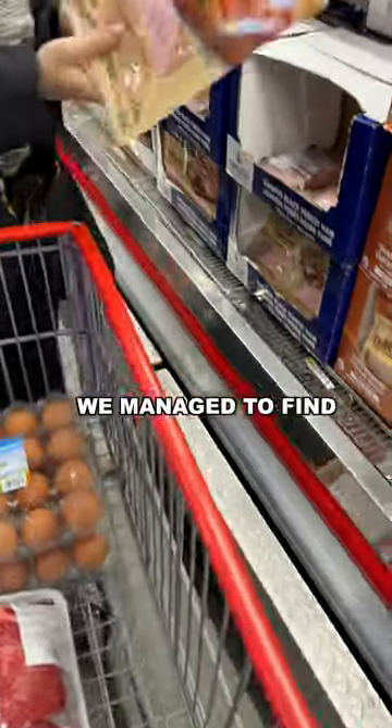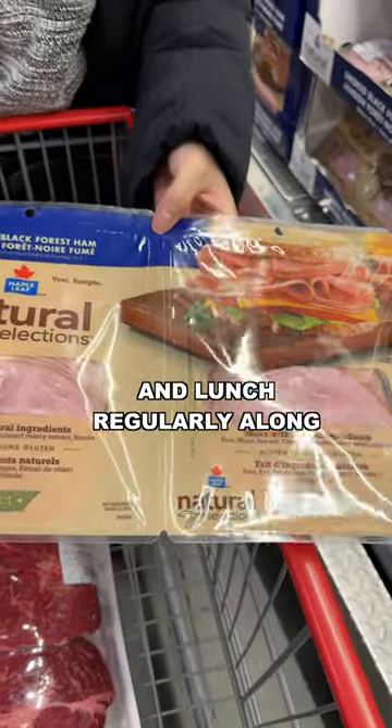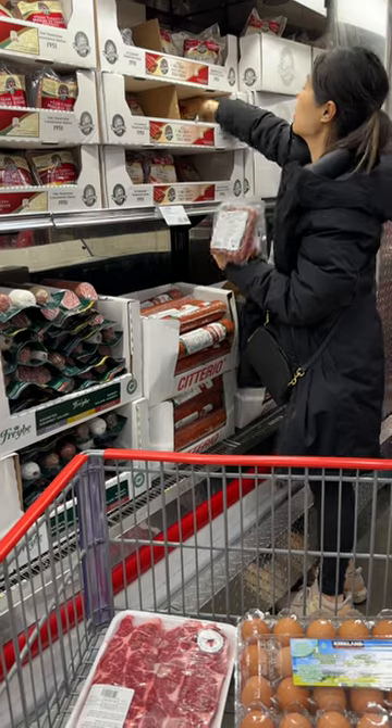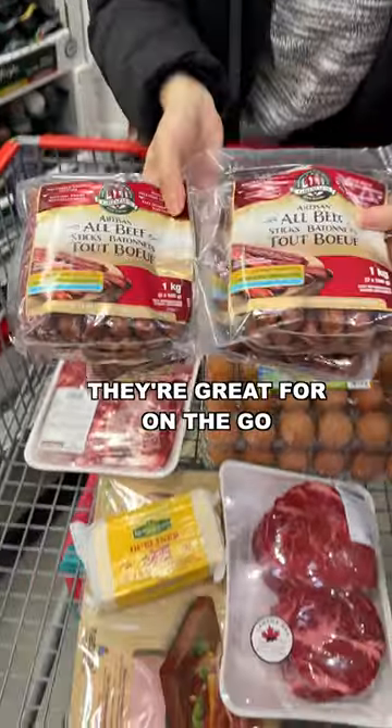This is the cleanest ham that we've managed to find, with no added sugars or nitrites. We eat this for breakfast and lunch regularly along with our eggs. And these beef sticks are my favorite because they have minimal ingredients and they're great for on the go.